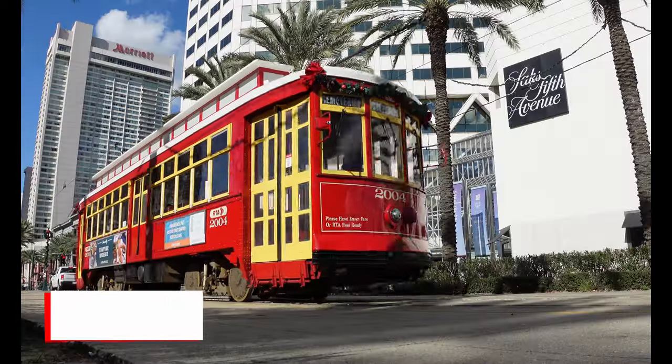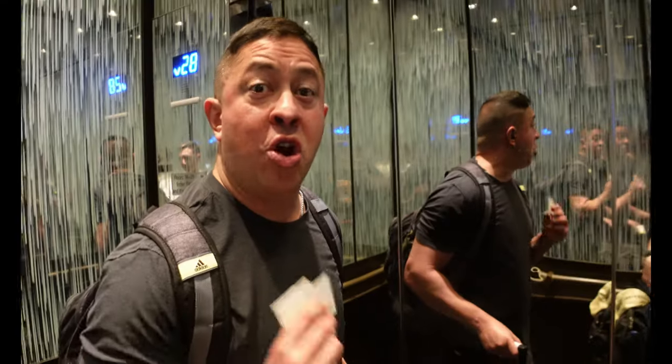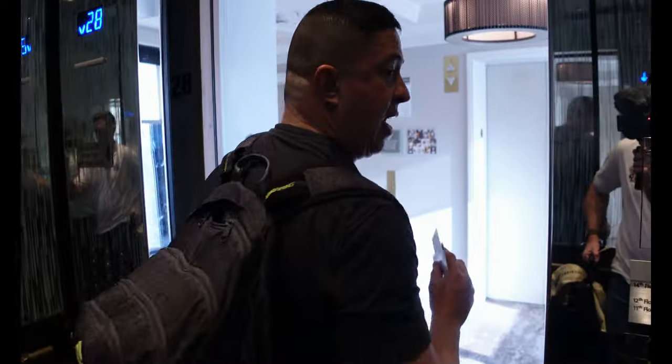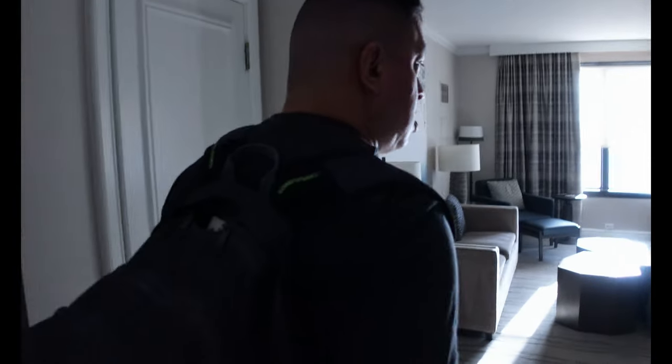We are on our way to room 2822. The check-in guy — Jalen — was super nice, likes to talk about cars. So we are in room 2822, which is technically a Bienville Suite. We used a suite night certificate.